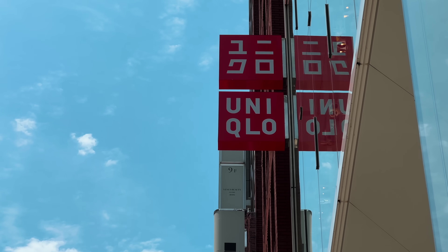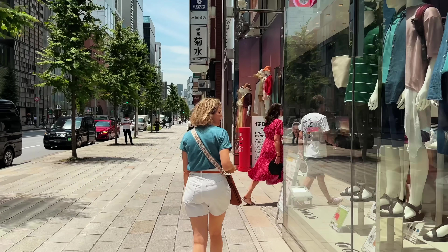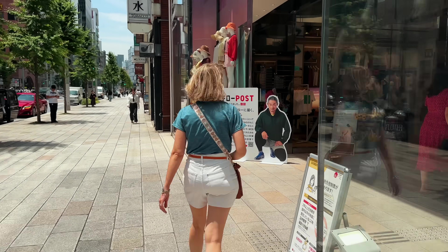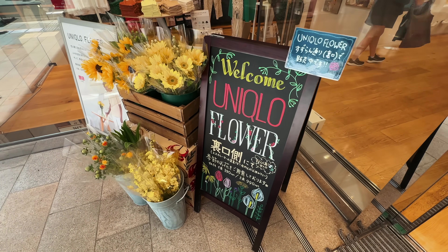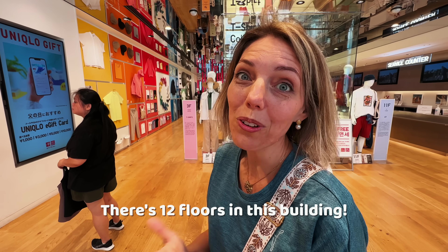If you're looking for a high-end shopping experience, Ginza is the place to go. But Uniqlo is a chain store that can be found all over Japan. So what, if anything, makes its Ginza store different? There's 12 floors in Ginza.